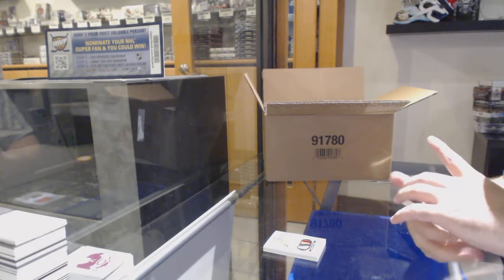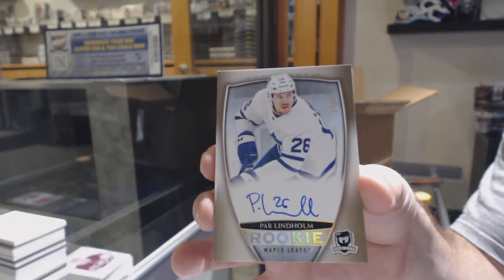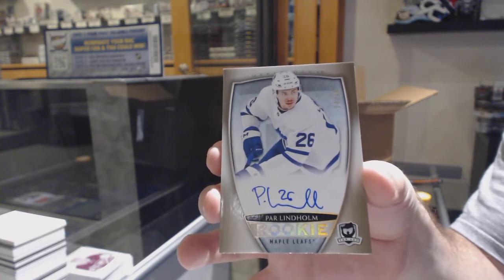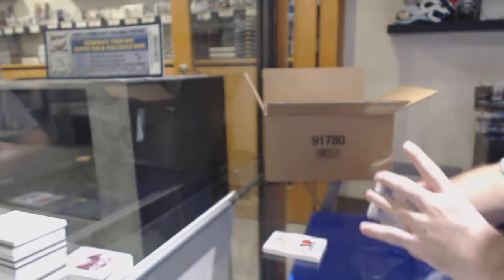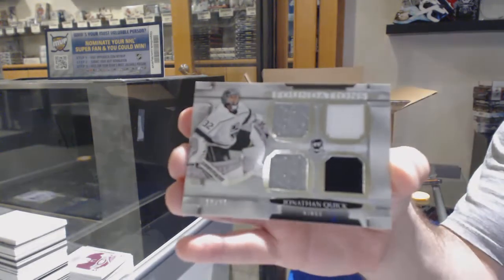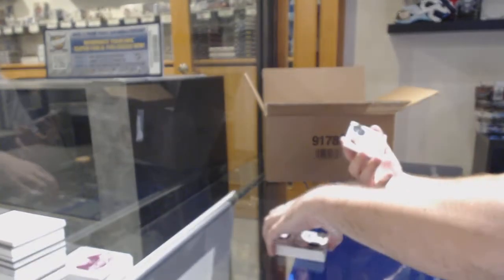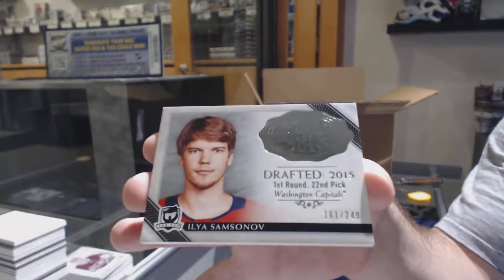For the Maple Leafs, number to 36, Par Lindholm. For the LA Kings, at 25, Jonathan Quick. And 249 Ilya Samsonov — here's the Capitals.